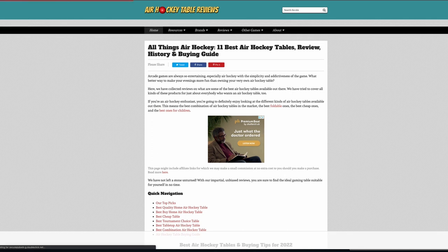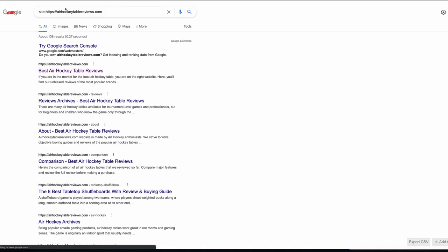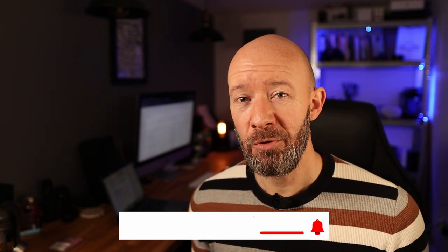We can look at how much content they have. The easy way to see how much content is indexed is to run a site: colon search — there are 108 pages, so they're making about $500 a month based on around 100 pages of content. If you're getting value from this video, I'd really appreciate it if you could hit the like button — it lets me know you like this sort of content so I can create more of it.